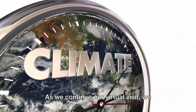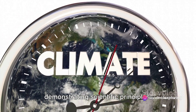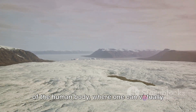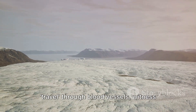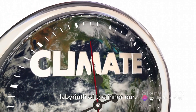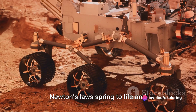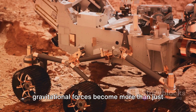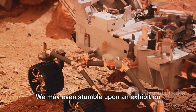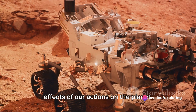As we continue our virtual visit, we encounter interactive displays demonstrating scientific principles. Perhaps an exhibit showing the workings of the human body, where one can virtually travel through blood vessels, witness the firing of neurons, or explore the labyrinth of the inner ear. Or maybe a physics display where Newton's laws spring to life and gravitational forces become more than just theoretical concepts. We may even stumble upon an exhibit on climate change, showing in real time the effects of our actions on the planet.